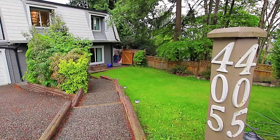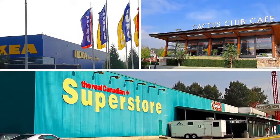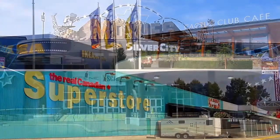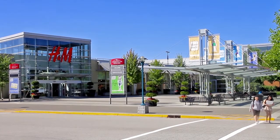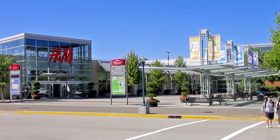Your home is conveniently located close to the box stores, restaurants, and movie theatres along Lougheed Highway, as well as less than 10 minutes away from the premium shopping and dining in and around Coquitlam Centre.